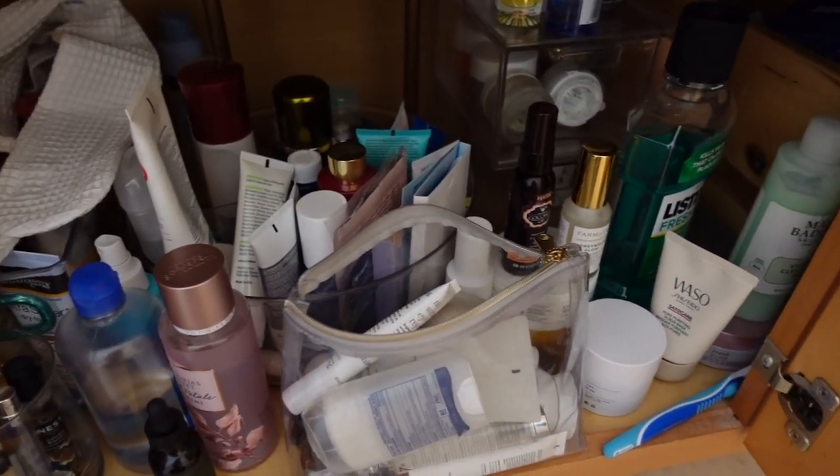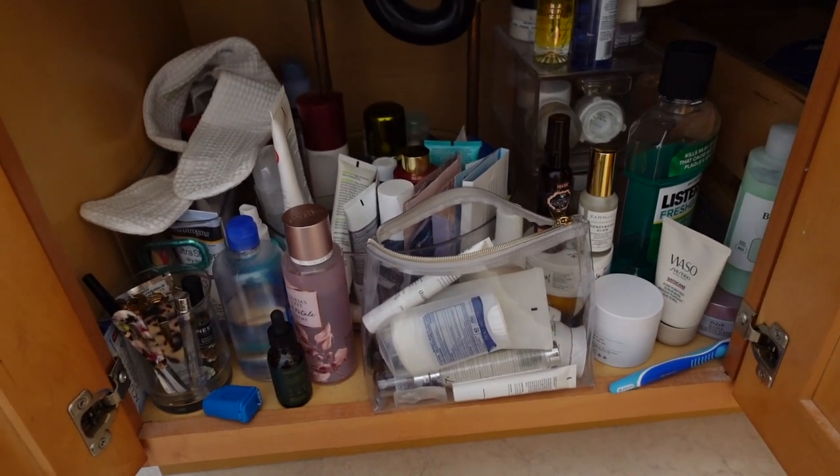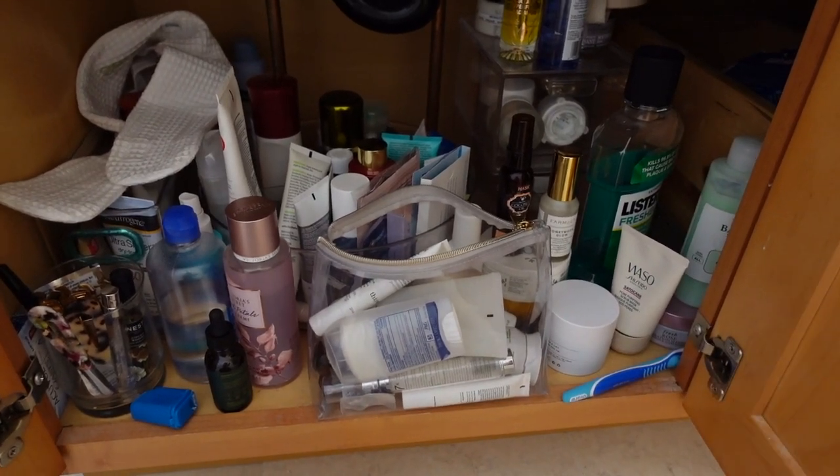This is my terribly unorganized, disgusting looking skincare underneath the sink. I need to organize all of this. Let's get to it together.